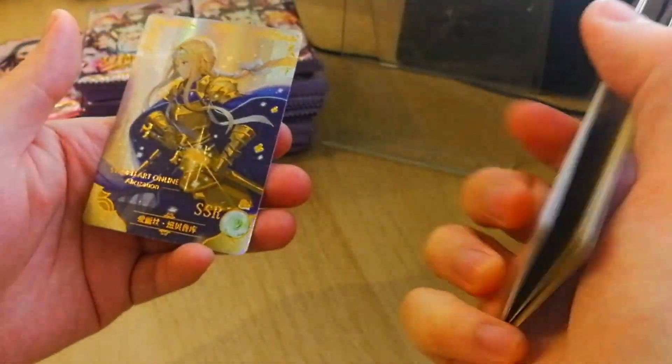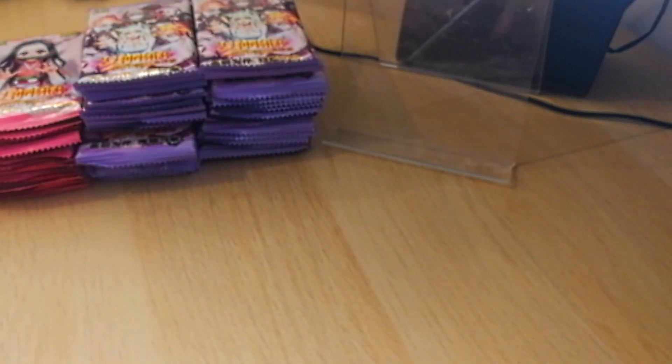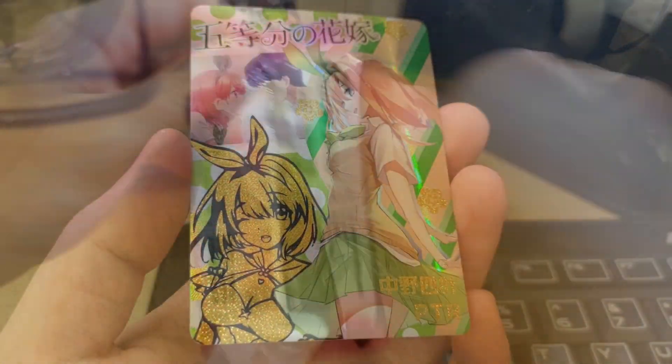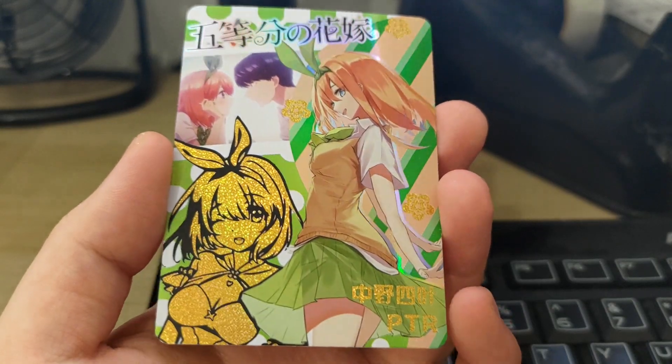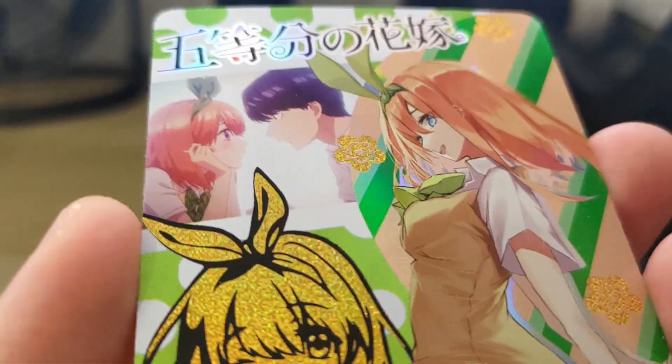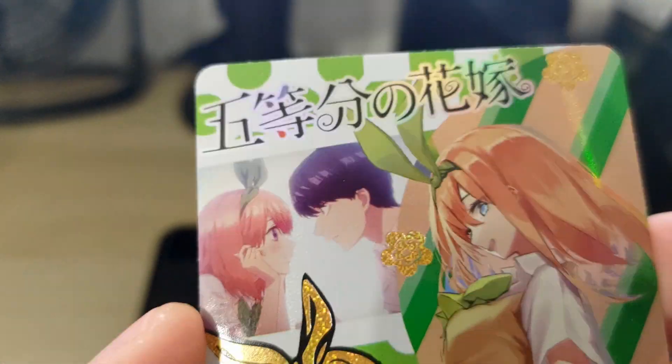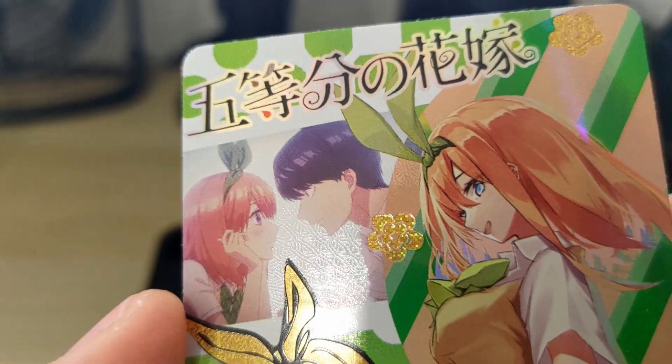In general, these cards — especially the higher rarity cards, which I'll talk about more later — are really high quality. Unless you hold one in your hand, you're going to be really astounded by how good the quality is. With the higher quality cards, they have holo texture, embossing, prismatic holos, stamping, and they've done a lot of editing and Photoshop work to make the card look really unique at the higher rarities.